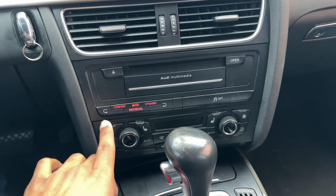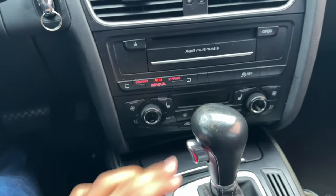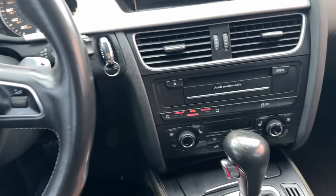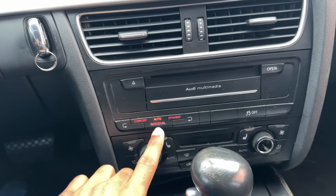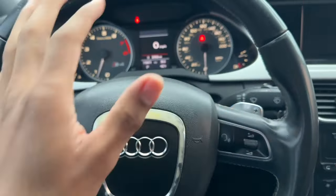Number six on the list: we have the drive modes — comfort, auto, dynamic, and individual mode. These allow you to change the feeling of the steering wheel, make shifts faster or slower, and in comfort mode the steering wheel gets lighter. Individual mode lets you play around with the differential and other settings, so you can kind of make the car drive how you want it to.